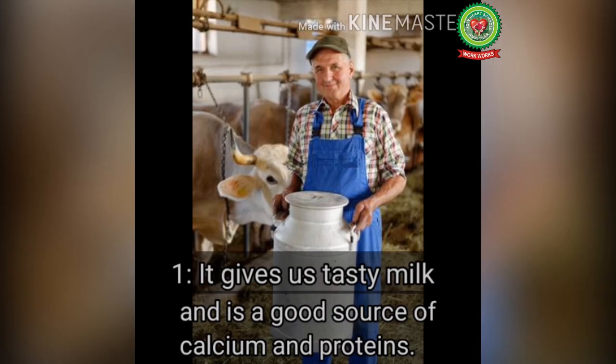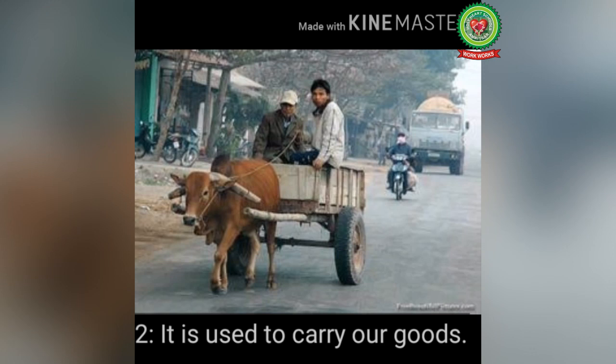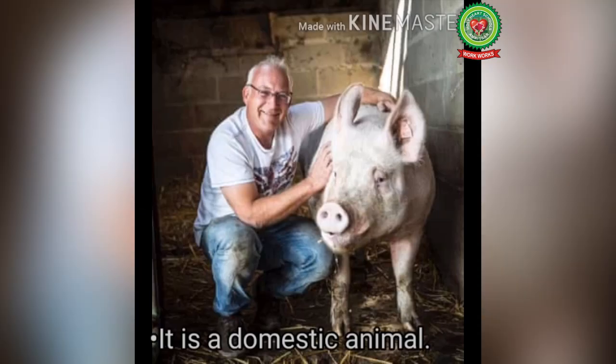The cow is helpful to us in many different ways. Number one: it gives us tasty milk, which is a good source of calcium and proteins — we can make curd, ghee, cheese and many other things from milk, and we should drink milk every day. Number two: it is used to carry our goods. Number three: it is also used in agricultural land.